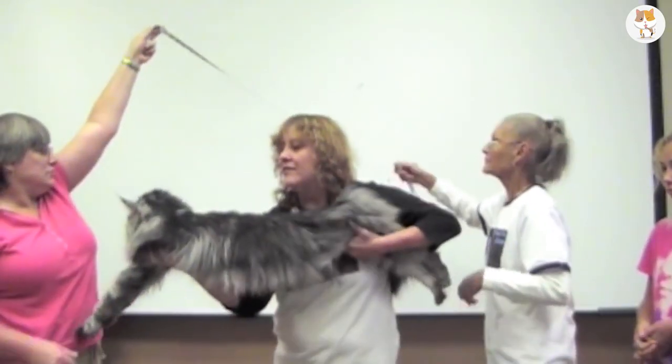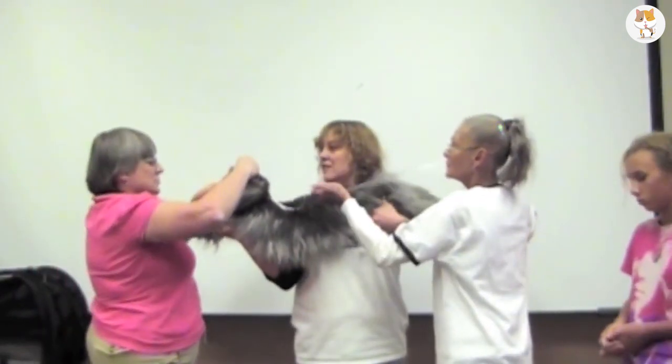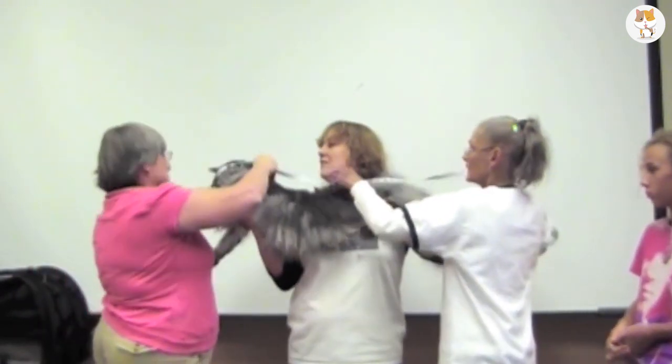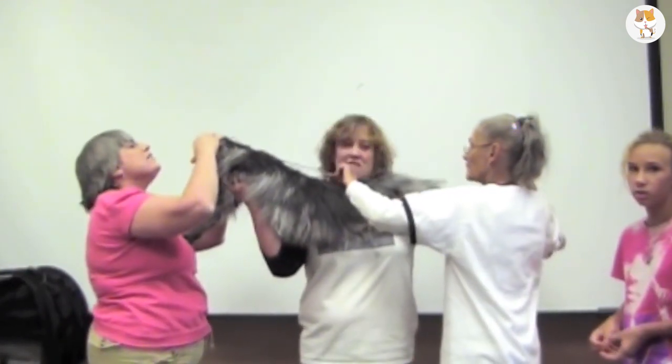But there was an even taller cat on record, also a Maine Coon, named Stewie. He was 123.2 centimeters tall — that's 4 feet! Now that's a huge cat.